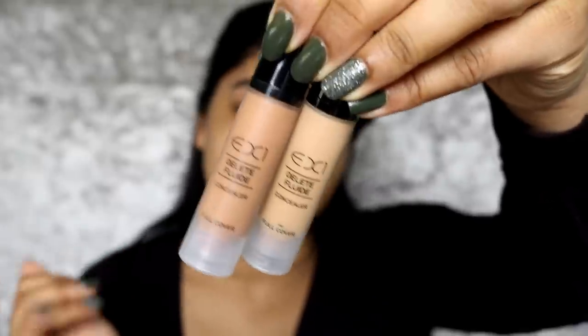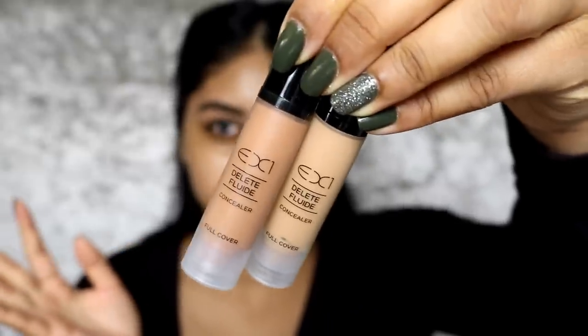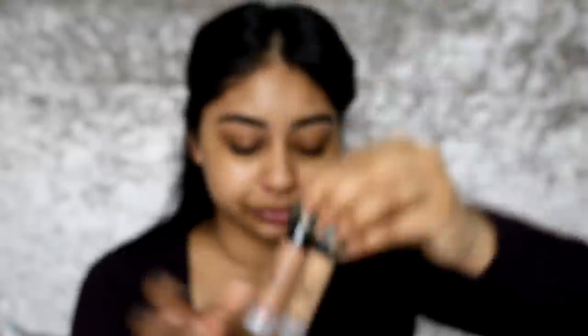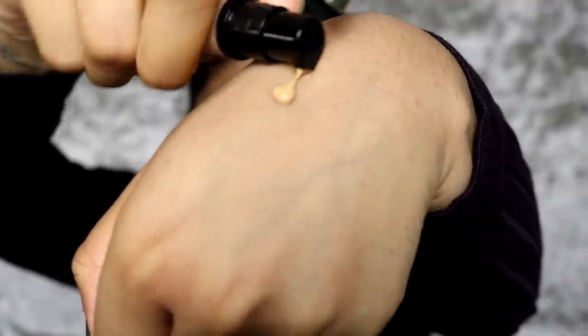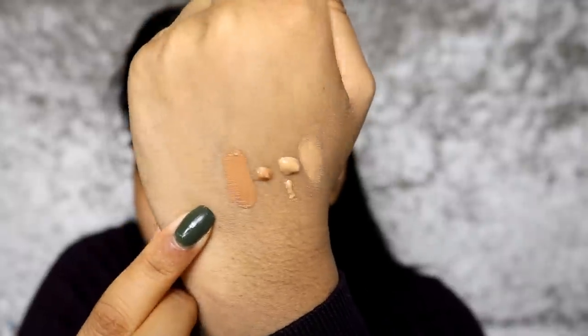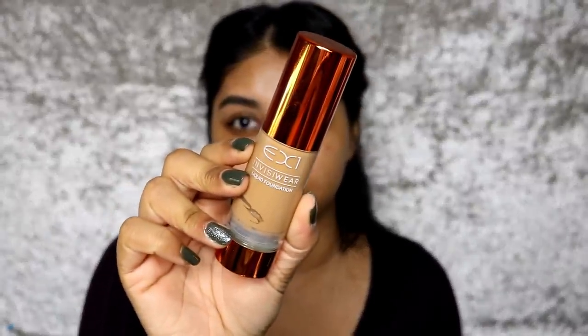I'm just popping on some SPF before I put my makeup on, and also a bit of primer — I always do these steps. This is what the concealer looks like: it's in this cool matte long packaging, very similar to the MAC Prolong Wear Concealer. It comes with a little pump which is super convenient. This is shade 8 and this is shade 13. Shade 8 looks like a nice yellow-toned color for me, so I think it will work pretty well.